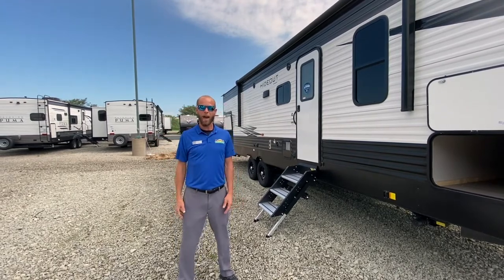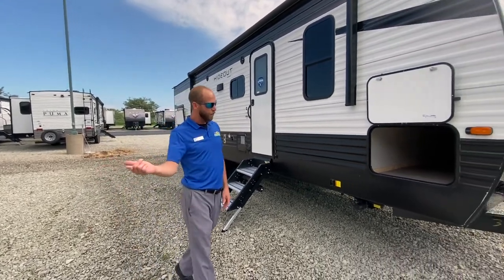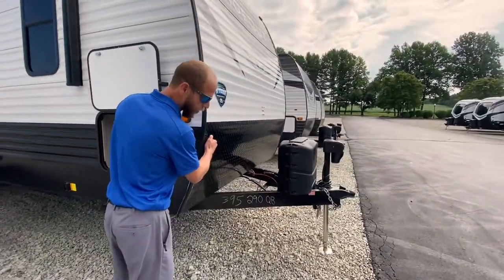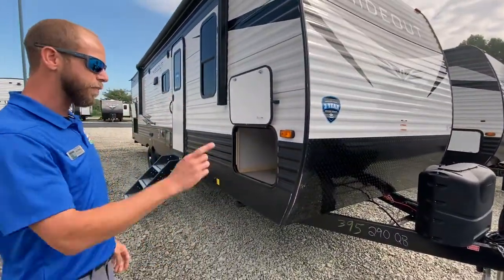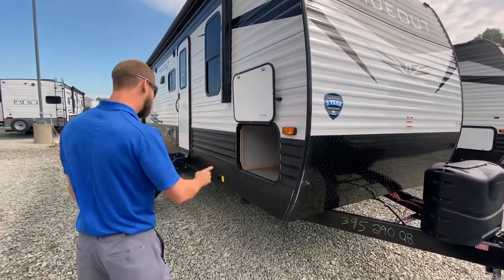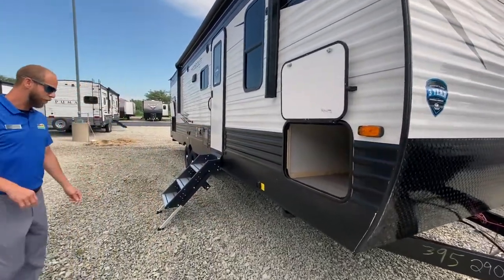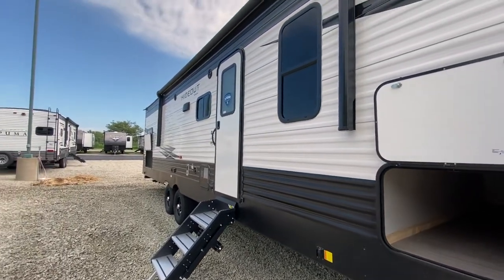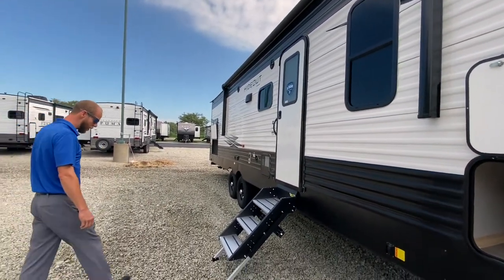The length is really good for most of your normal half-ton trucks. If you look at the front, you've got diamond plate rock guard so you don't get beat up from the rocks. Power tongue jack — everything's power on this guy. It's got power stabilizing jacks and a giant power awning, an 18-footer.